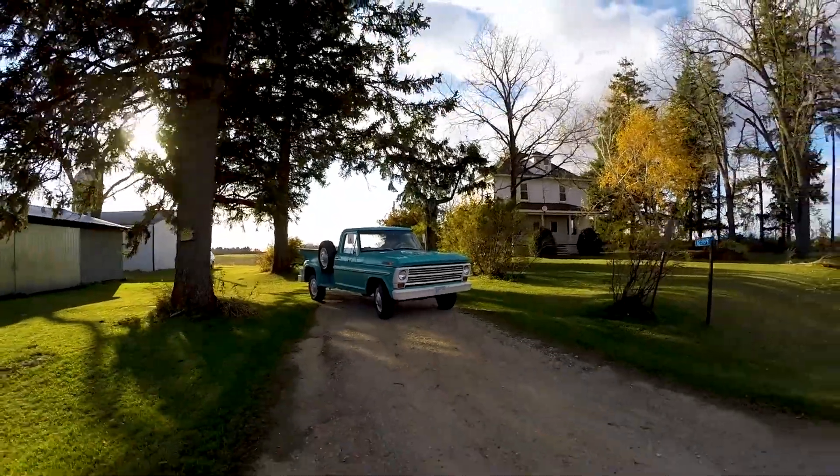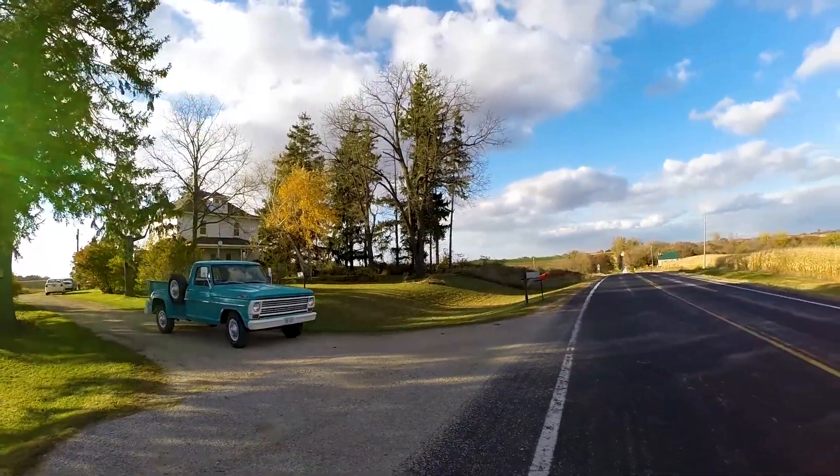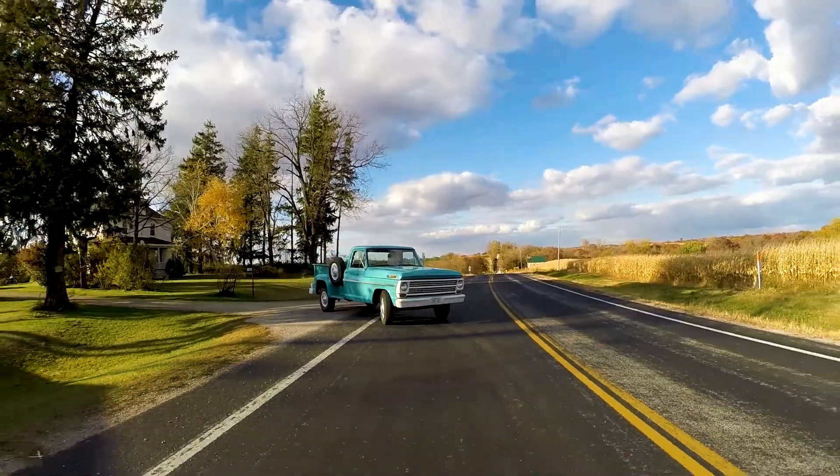I feel like I'm back in college or high school driving that thing. I'll hang some dice on the mirror and down the road I go.